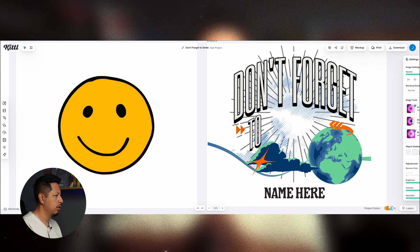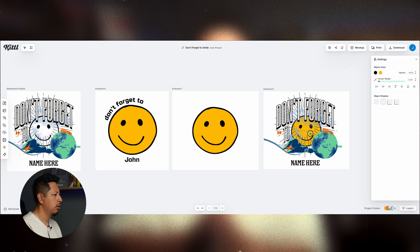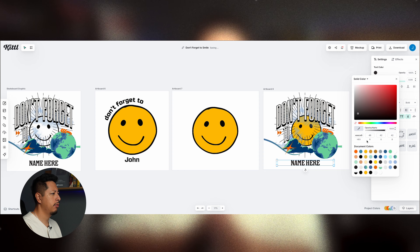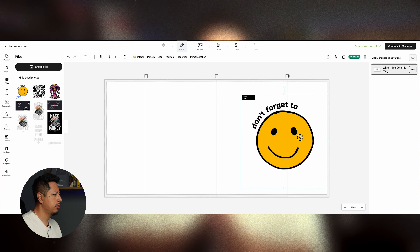The beauty of using a program like Kittle is that it creates vector graphics, meaning they're super high quality. Regardless of what print shop you're working with, they'll be able to print in the best resolution and deliver the best end product to your customer. With the graphics completed, it's time to start uploading and customizing them for personalization. With graphics exported from Kittle as a PNG with a transparent background, we're going to upload them to Gelato's Personalization Studio and begin by designing the mug.